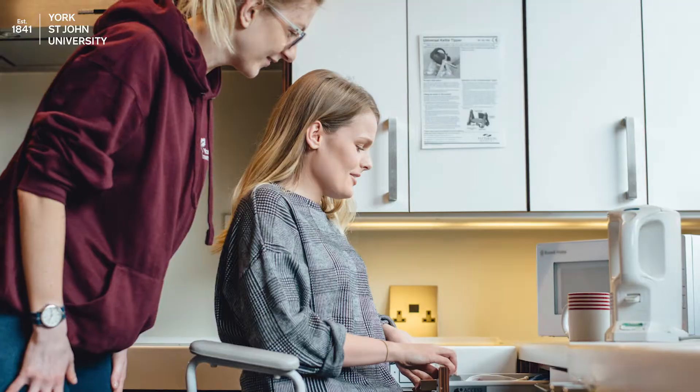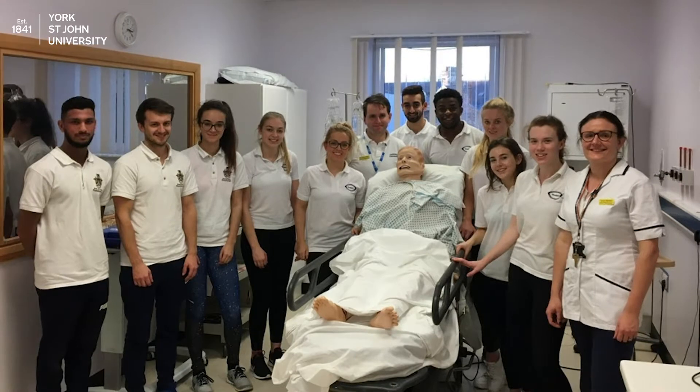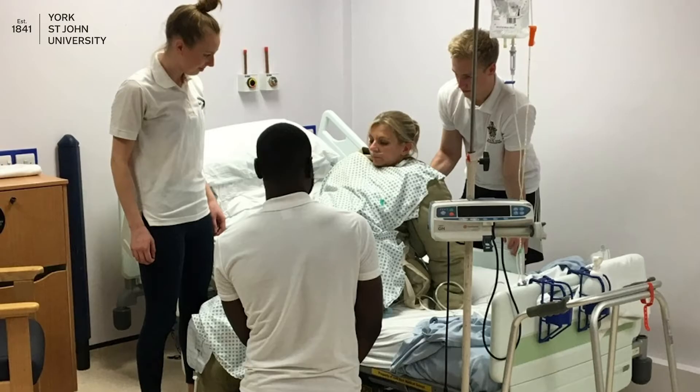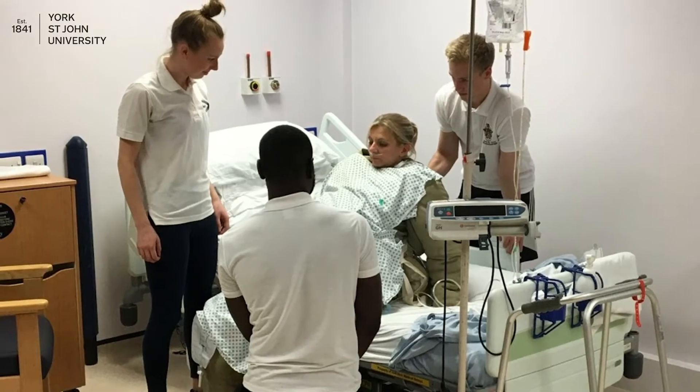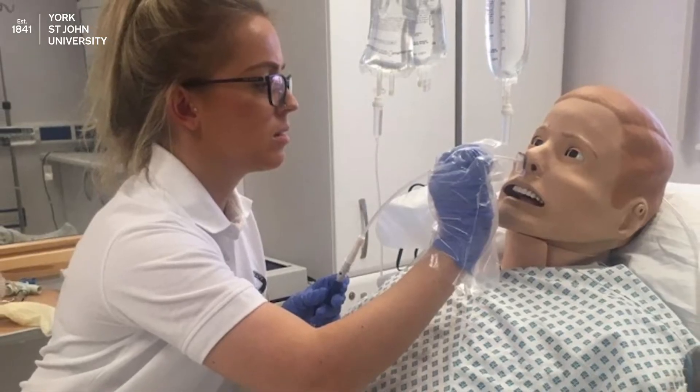The facilities include two practical labs which mimic the clinical environments physiotherapists work in. We also have multiple other rooms including a patient kitchen and bathroom. We also have a partnership with York Hospital Trust and will take you to the simulation labs to practice respiratory treatments and case studies on simulated patients in a clinical setting.